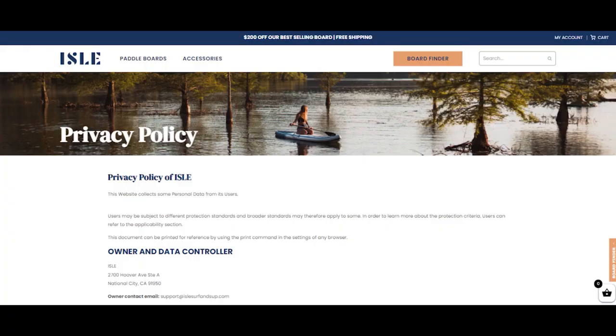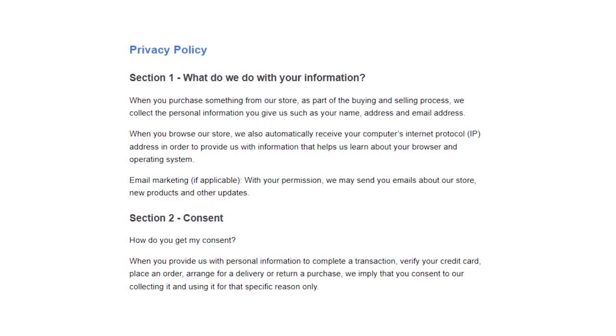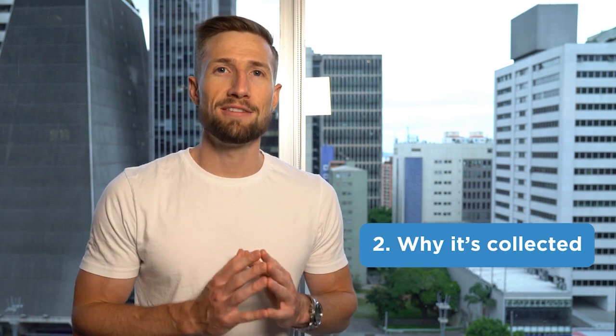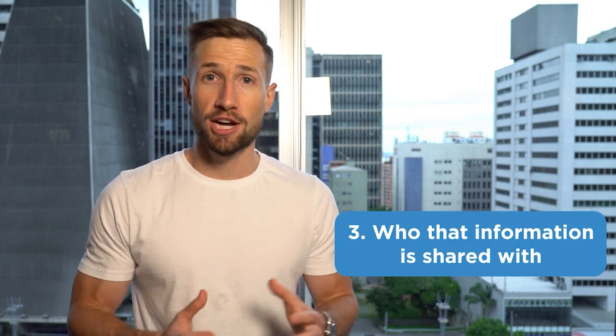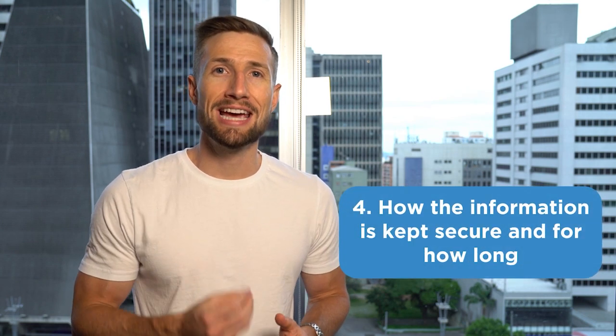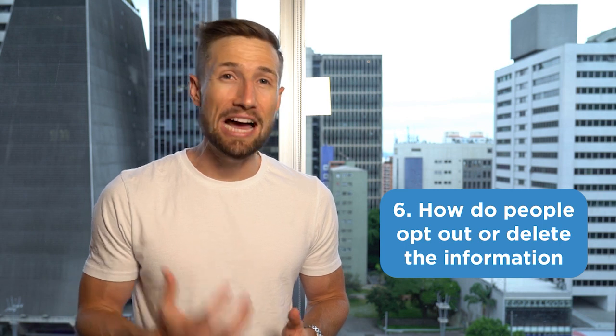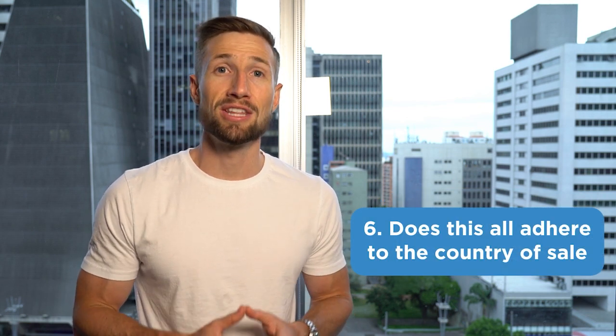We're now looking at our privacy policy page — this tells your customers that you're going to handle their information with care. You can generally use a template, which we'll include below. Google cares about these seven factors: what information is collected from your customers, why it's collected, who that information is shared with, how the information is kept secure and for how long, which methods you use to collect it, how people can opt out or delete information gathered about them, and whether this all adheres to the country of sale.